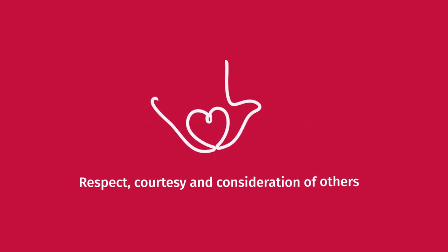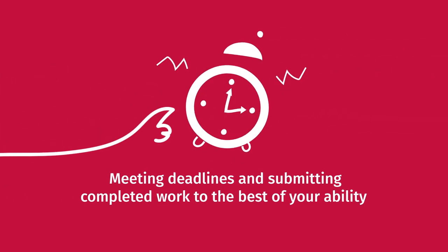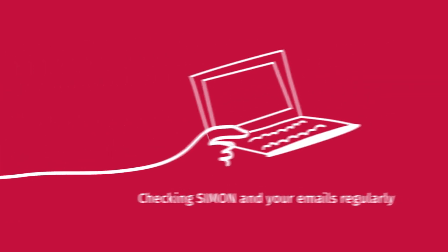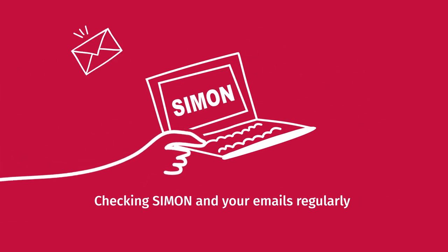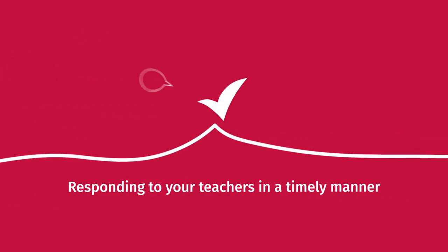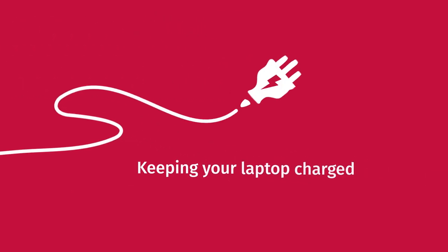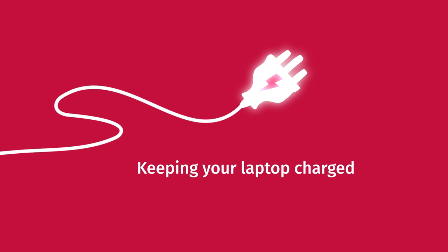Expectations will also be the same around respect, courtesy and consideration of others. Following the ground rules set by your teacher. Meeting deadlines and submitting completed work to the best of your ability. Checking Simon and your emails regularly. Responding to your teachers in a timely manner. And keeping your laptop charged and following Avila's ICT policy.